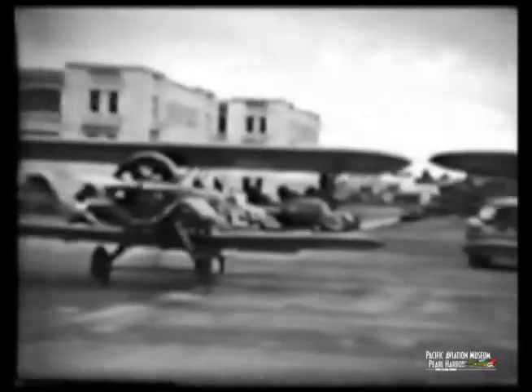Home movies made during 1935 and 1940, right after the first home movie camera was produced by Kodak. Most of the amateur mistakes have been edited out, but not all of them.